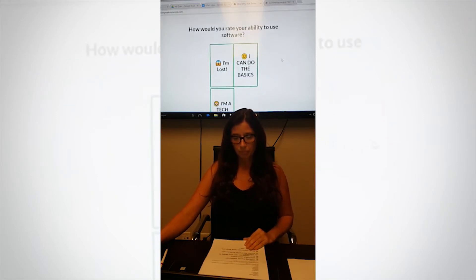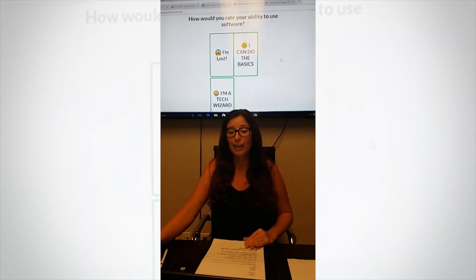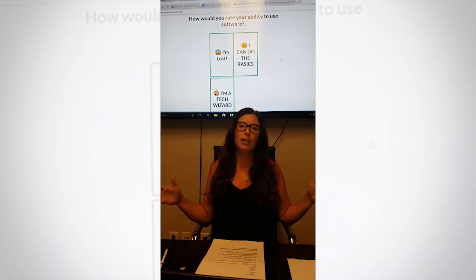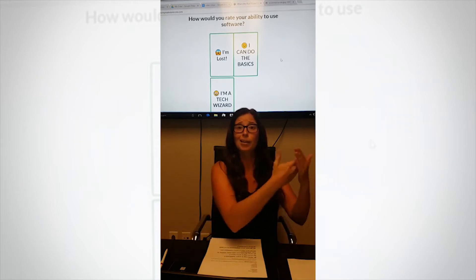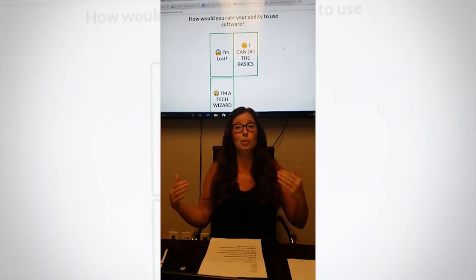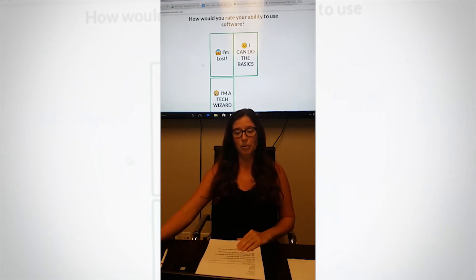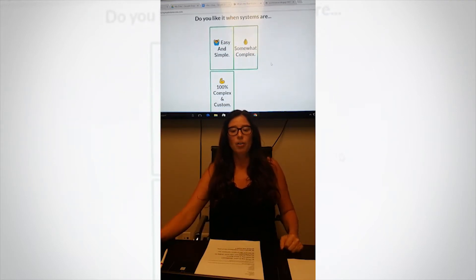Question number three: how would you rate your ability to use software? We're in the real estate business — we're not tech people. Even if your background is IT or you're very good at it, don't spend your time building a system, because you need to spend your time selling. Try to focus on staying 'I'm lost' — meaning you just don't want to spend the time on it. You know the basics, you understand how it works, you just need to go sell, not build a CRM system. So I'm going with 'I'm lost.'